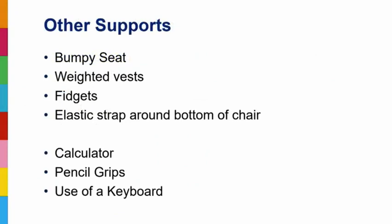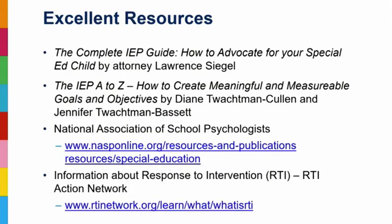Other useful tools: a bumpy seat or weighted vest for sensory seekers, fidgets — they don't have to be fidget spinners; even Velcro taped under the desk or a stretchy item can help maintain attention. Elastic bands around chair legs let kids slip their feet in and kick while getting sensory feedback. Using a calculator for math, a special pencil grip for those with grip difficulties, and a keyboard or dictation software when taking notes is hard. These are all practical supports we can put in place.